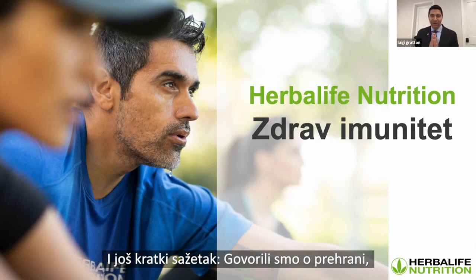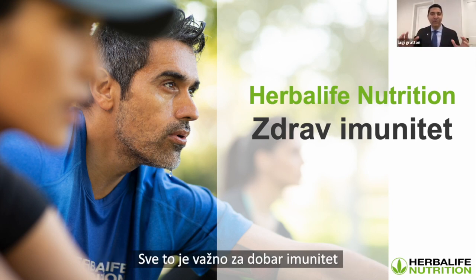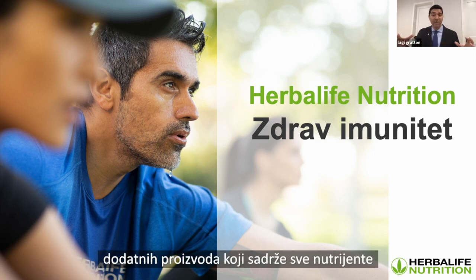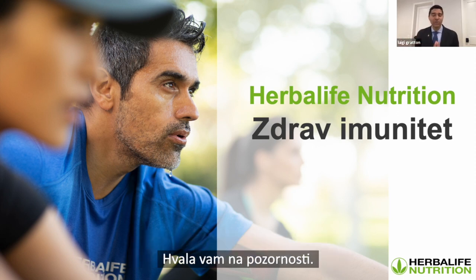A quick summary: we talked about nutrition — the macronutrients, the micronutrients, and the phytonutrients — all important for immune health. Making sure you have a balanced diet, your Herbalife Nutrition products, and the full complement of nutrients we discussed. We also quickly addressed exercise, sleep, and rest. I really appreciate your attention. Thanks for tuning in. I wish you all the best of health — take good care and we'll talk to you soon.